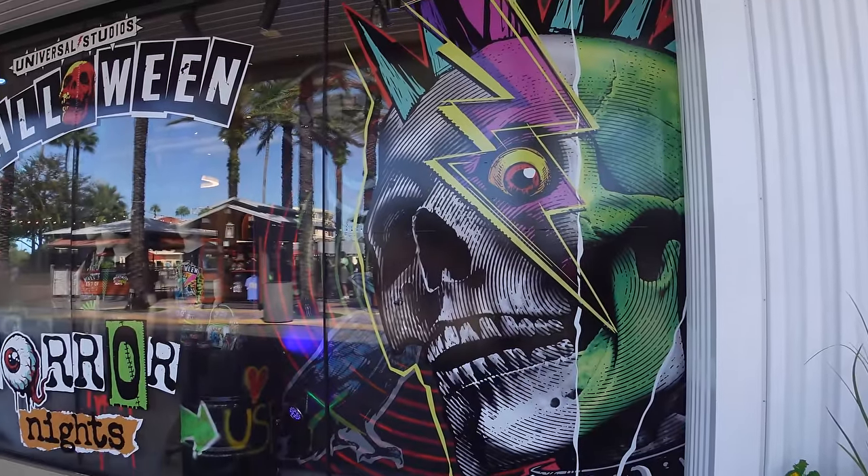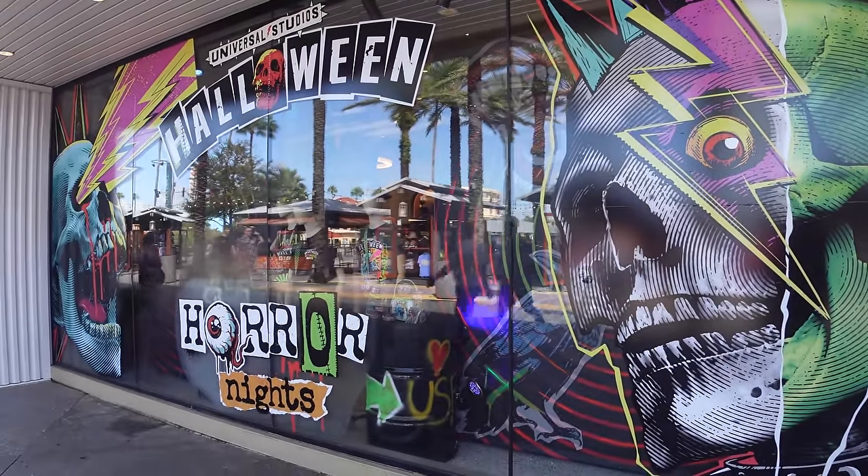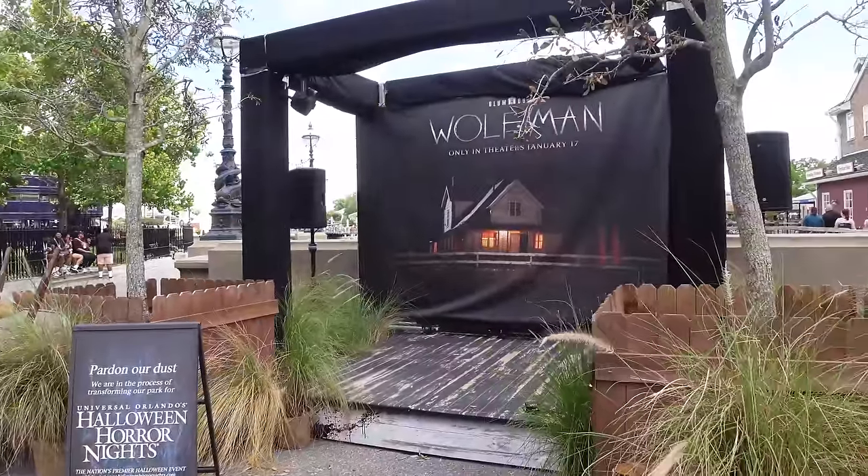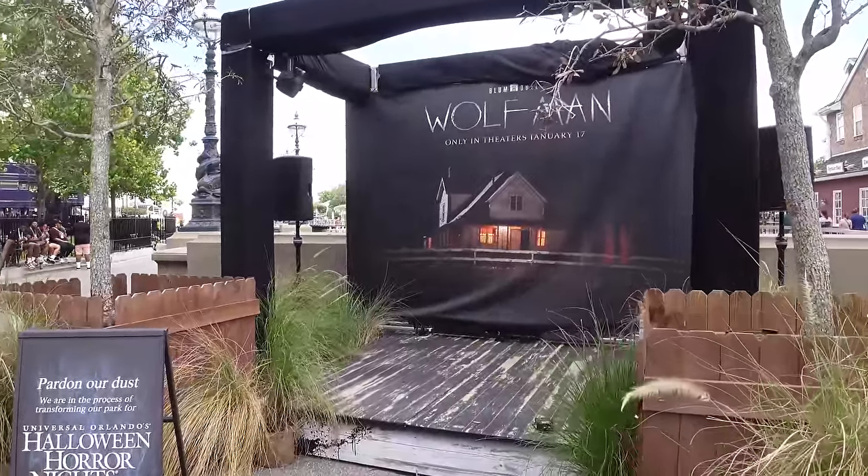Welcome back to the channel - we're at Universal Orlando, less than a week away from Halloween Horror Nights 33 beginning. There's all kinds of stuff happening around the parks to prepare for the event: new merch, final touches on scare zones, the medallion is up, the posters are up. We have a lot to talk about today so let's get into it.